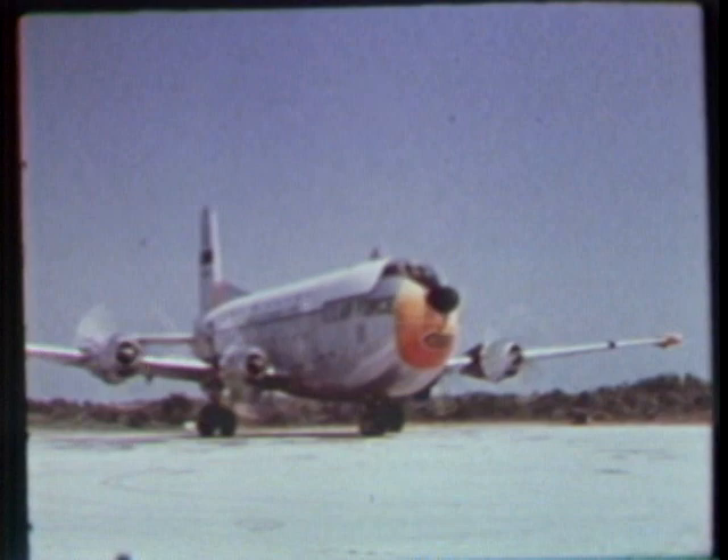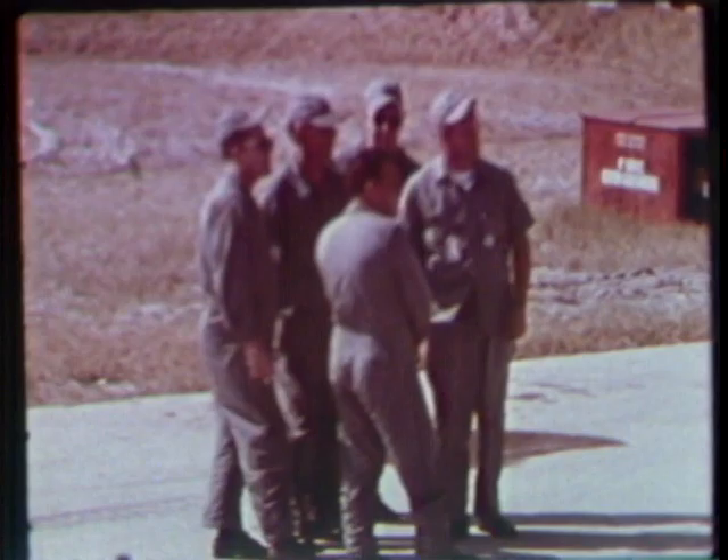As the launch date nears, capsule number five undergoes complete systems test at McDonnell's St. Louis plant. And then capsule number five was airlifted to Cape Canaveral for final testing before launch.